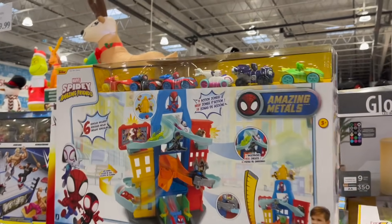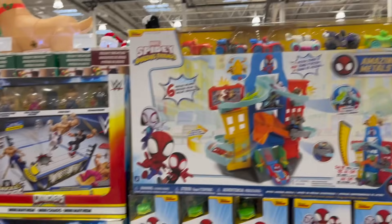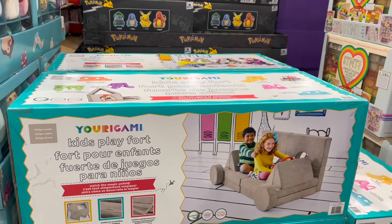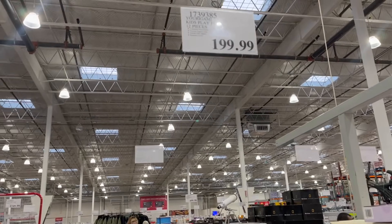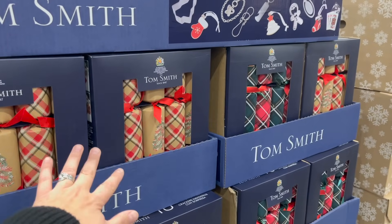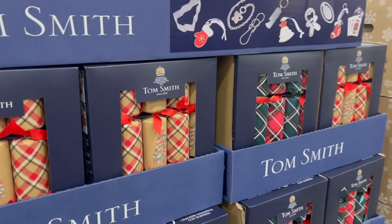Marvel's Spidey Amazing Metal City Track Set is $55. The Yorigami Kids Play Fort, 12 pieces, is $200. Looking for more toy or gift ideas — I just took my little elf to Toys R Us and did a full store walkthrough, but also check out Costco. They have Tom Smith Christmas Crackers back in the house — 10-pack is $20. Such good quality.